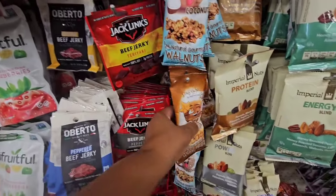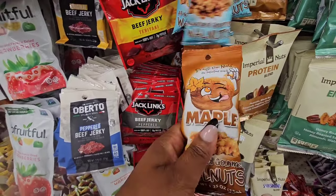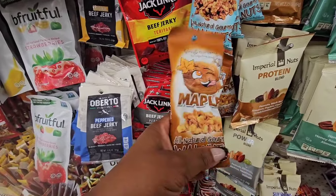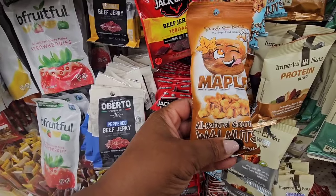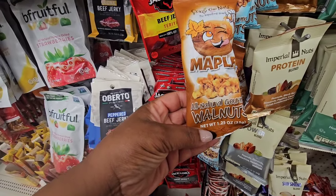They also have maple ones — this would be good over a sundae, you know, ice cream sundae. And you're getting 1.25 ounces.